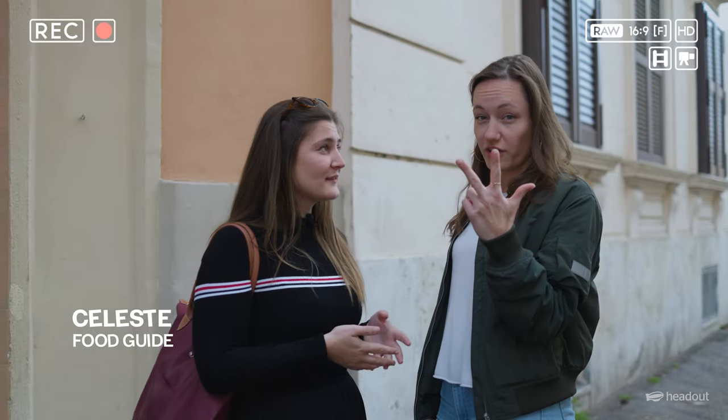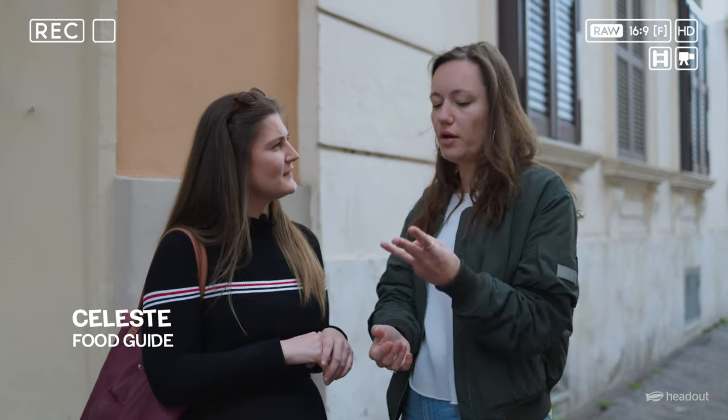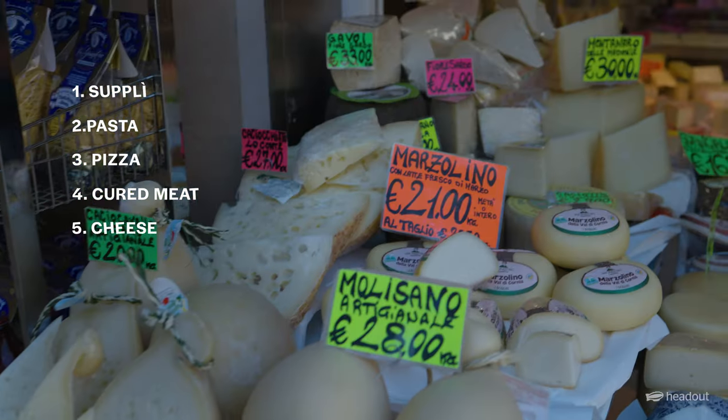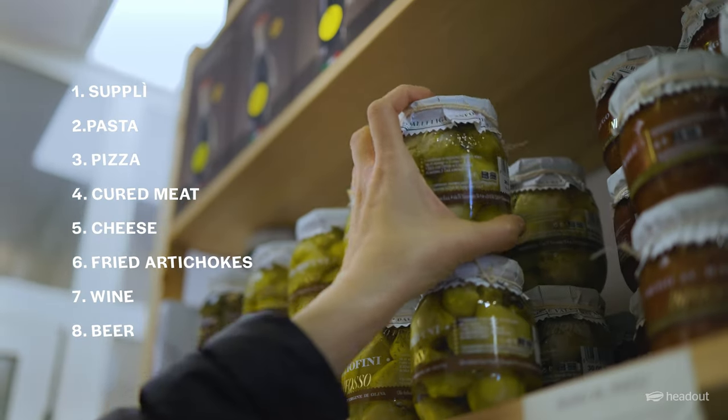There are three things you're going to want to check: number one is the colour, number two is the presentation, and number three is the structure. And you'll get to taste everything from supplì, pasta, pizza, cured meats, cheese, fried artichokes, wine, beer — the list just keeps going.